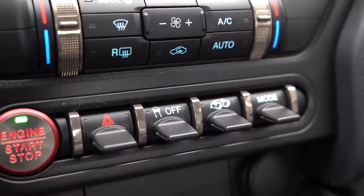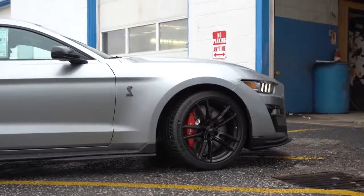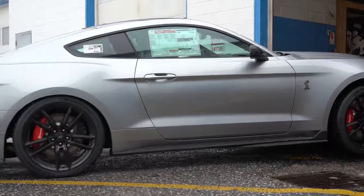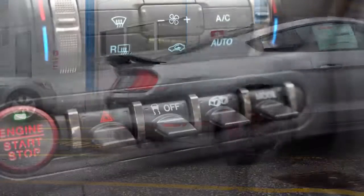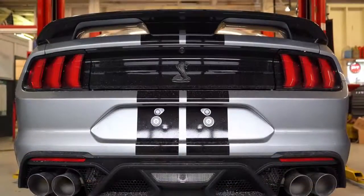There are drive modes that come standard on the Shelby GT500, including Comfort, Normal, Sport, and Track. These adjust shift points, throttle response, and steering sensitivity. There is also a drive mode for exhaust sound, which will fire up the Shelby — you guys will get to hear that as well.